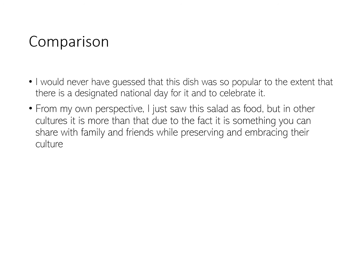I never would have guessed that this dish was so popular. There is even a designated national day to celebrate tabbouleh. From my own perspective, I just saw this salad as a food. But in other cultures, it is a lot more than that. This is because it is something that people can share with their family and friends while preserving and embracing their own culture.